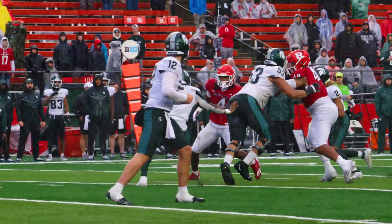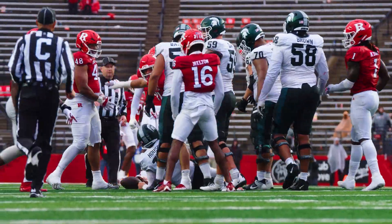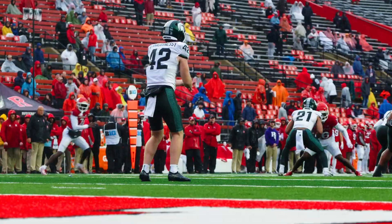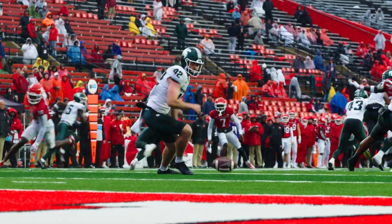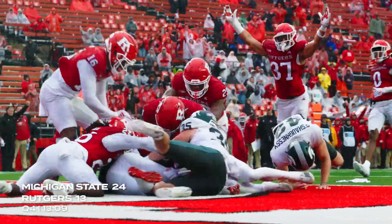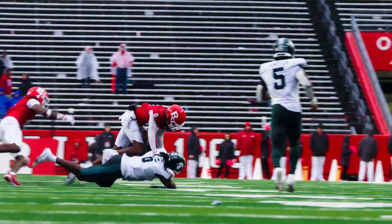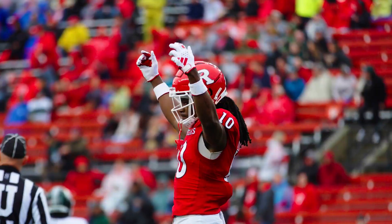Stood up and dropped — he's taken down for a sack, credited to Max Milton. Here they come, they dropped the snap, it's loose! Ball is in the end zone — touchdown Rutgers! Now the Rutgers defense really gets to play with a little bit of momentum behind it.